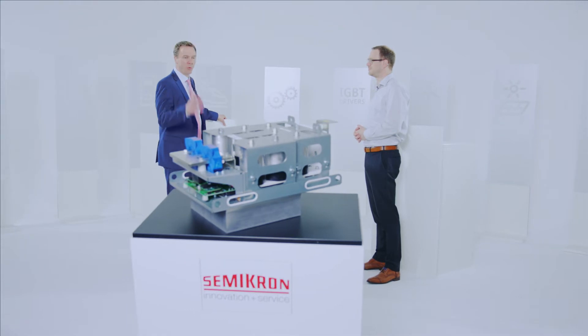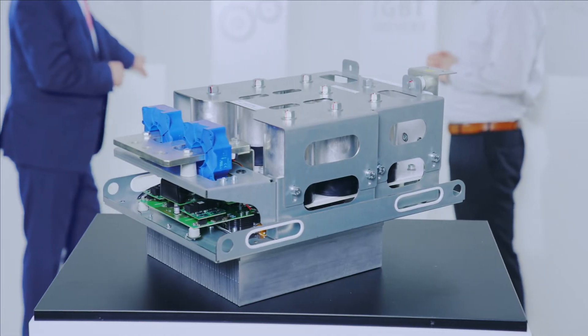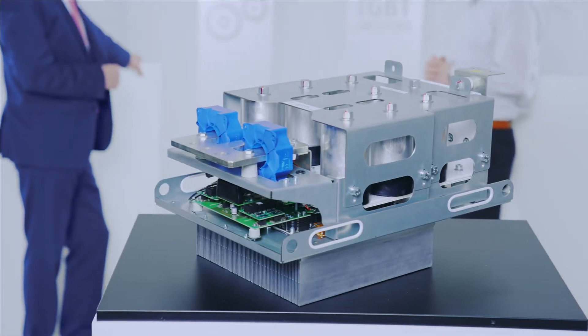I'm always excited to see you because you always bring a big stack with you — tell us what we're looking at here. I'm happy to introduce a new member of our Semi Cube family: the Semi Cube MLI. It's a three-level stack developed specifically for high-power applications, bringing the highest efficiency to applications like energy storage systems or utility-scale solar.